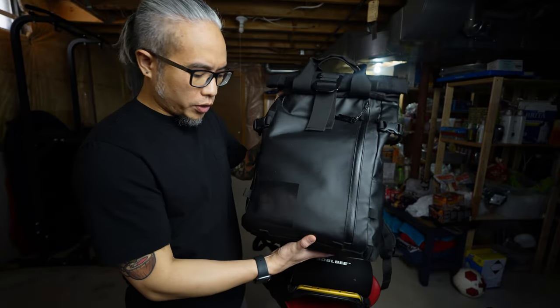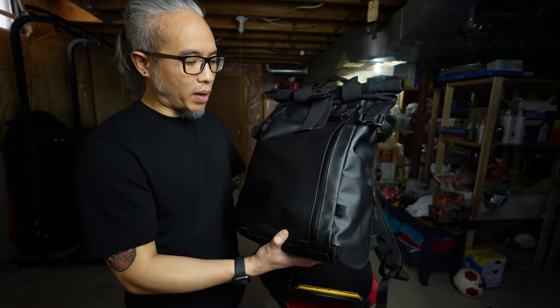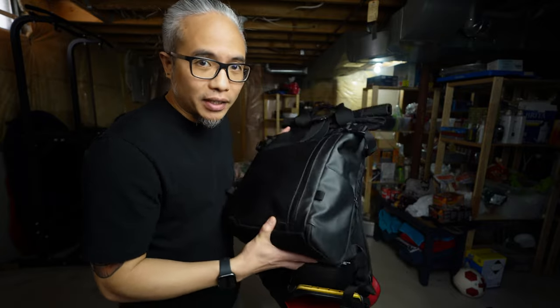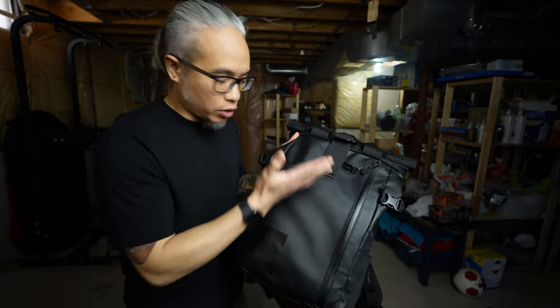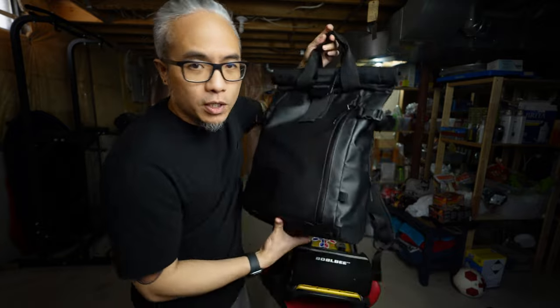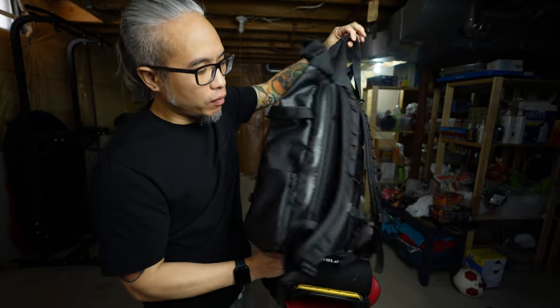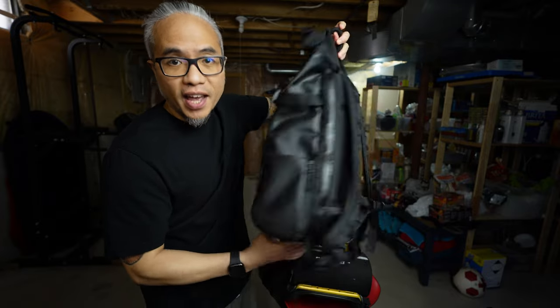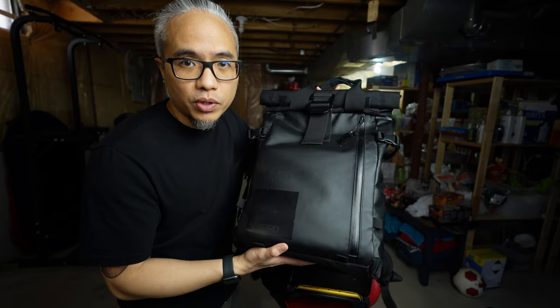Second one is a Wander Provoke 21 liter bag. This is my favorite and go-to bag. This has been with me whenever I travel out of the country. I don't have a very big camera setup, that's why I still get a lot of space for my other items. This was mainly built for photographers — it's a camera bag, but it's so versatile and stylish that you will want to use this as your daily driver. Hence, this is my go-to bag whenever I travel and whenever I go to the office.